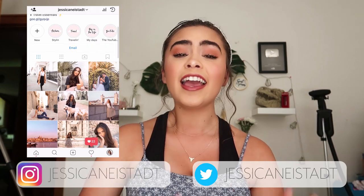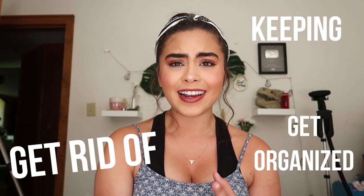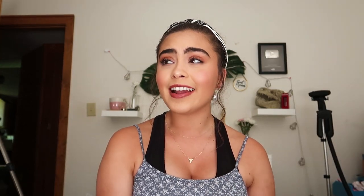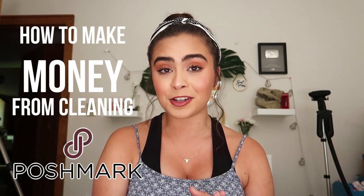Hey babes, welcome back to my channel. If you're new here, my name is Jessica. I hope you guys are having an awesome day. In today's video I'm sharing all of my tips on how to spring clean your wardrobe. We're going vlog style — I'm going to take you guys along as I spring clean my closet and show you how I figure out what to get rid of, what I'm keeping, how to get organized, and the best one: how to make money just from cleaning out your closet using Poshmark.